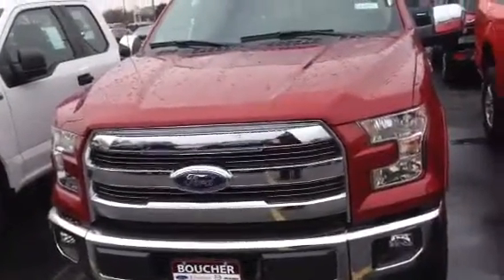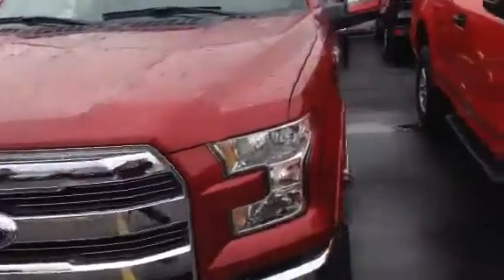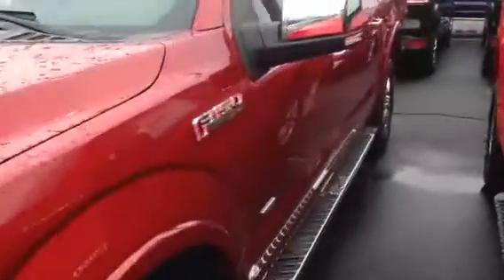Good morning from Gordie Boucher in Janesville. This is Laura, just giving you a quick video on this 2016 F-150 Lariat in ruby red with black leather interior.